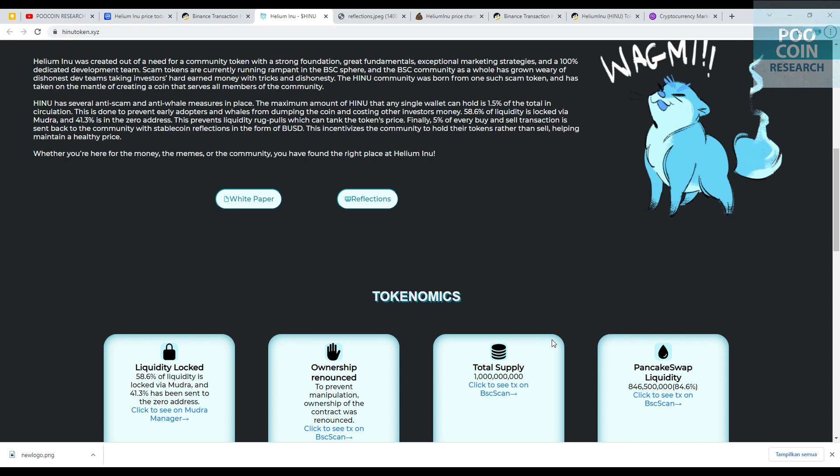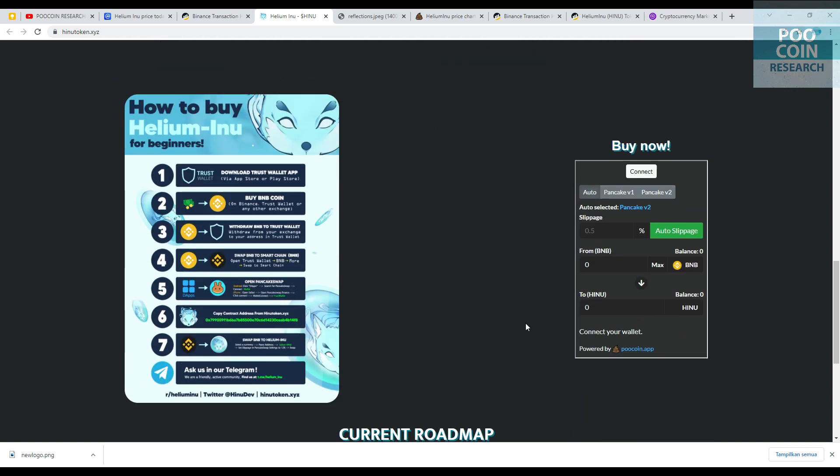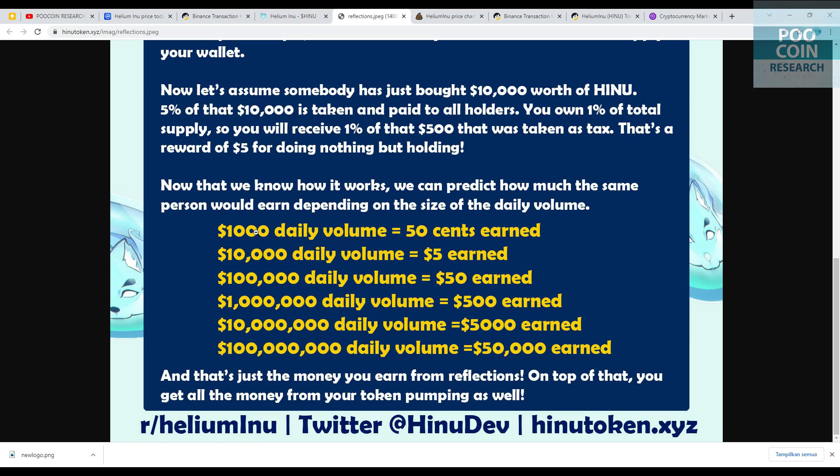A simple overview of this project: Helium Inu has several anti-whale mechanisms. The maximum amount that any single wallet can hold is 1.5% of the total in circulation. If you hold this token, you will get a reward in the form of BUSD for every buying and selling transaction — it is passive income.